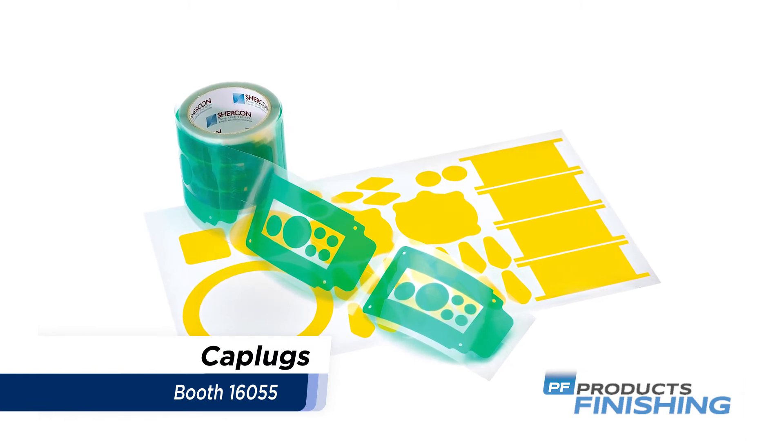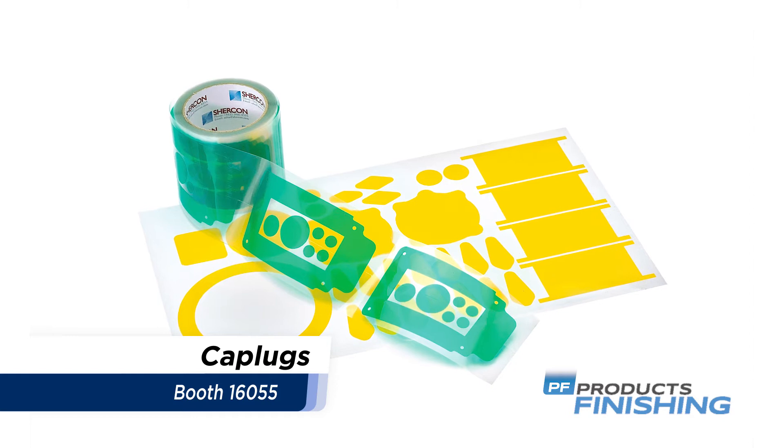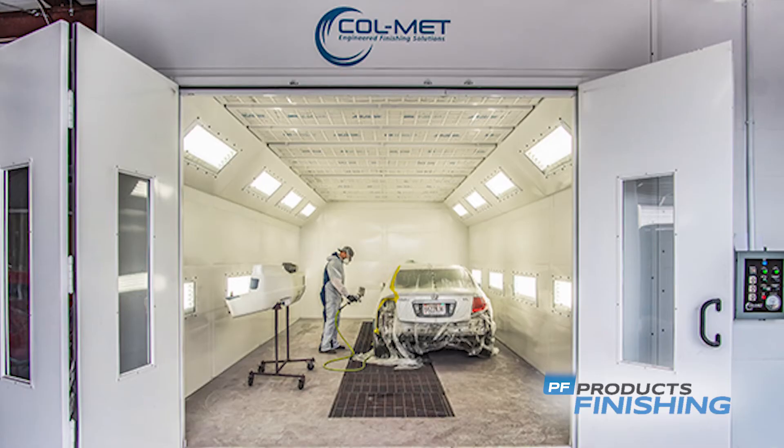Cap Plugs plastic plugs are designed to protect fabricated components during shipping or storage and can serve as finishing parts to remove securely on end products.